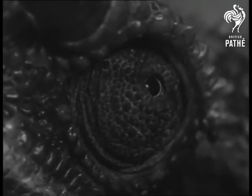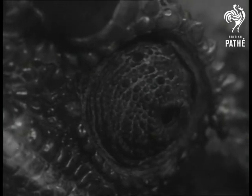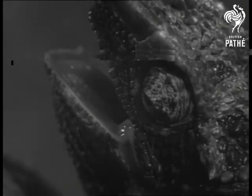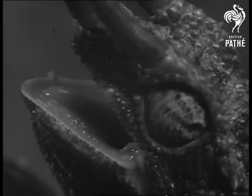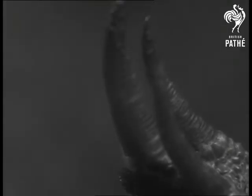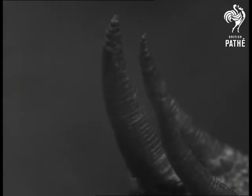Keeping an eye on things at the Reptile House of London Zoo — with an all-angle roving optic that makes sure you get an eyeful — is a Jackson's chameleon from Kenya. This species of chameleon is famous for quick colour changes.